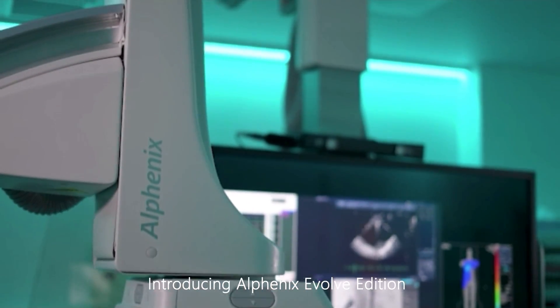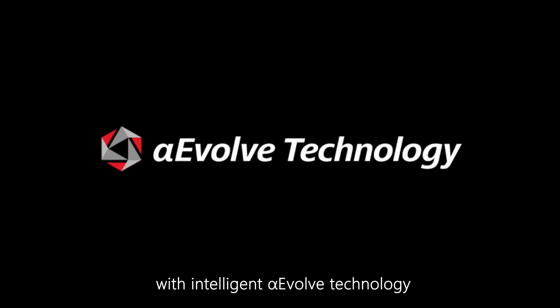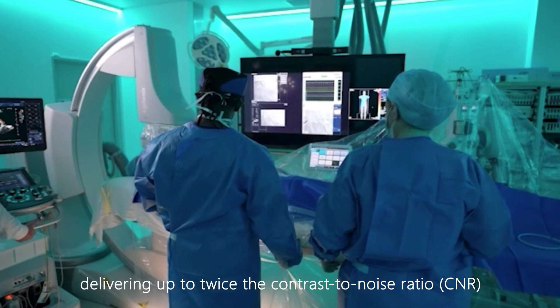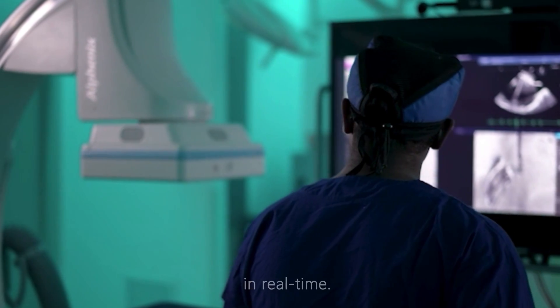Introducing AlphaNix Evolve Edition. With intelligent Alpha Evolve technology delivering up to twice the contrast to noise ratio compared to conventional fluoroscopy in real time.